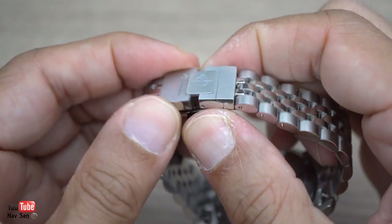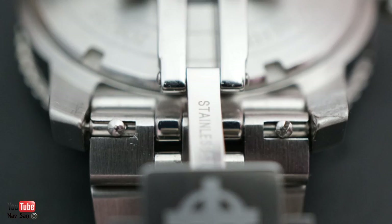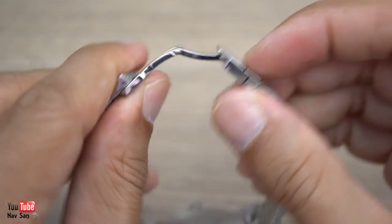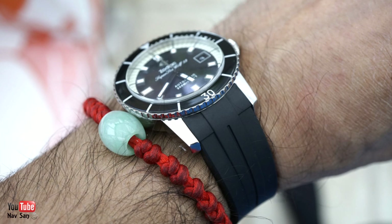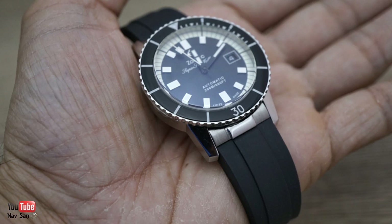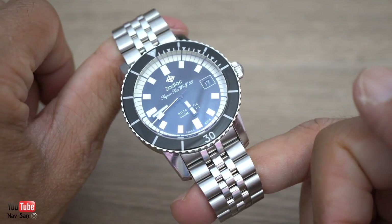The folding deployant buckle is quite nice — I do like that. And it does have a nice quick release pin system to remove your strap if you want to change it, which I did. That's why there's not so much wear on the bracelet. I resized it and wore it for about a day on the bracelet just so I could give it a proper go. I'm just not into bracelets.